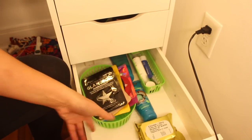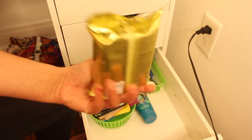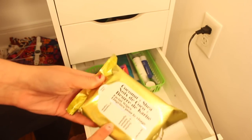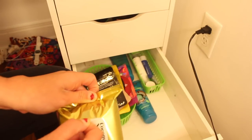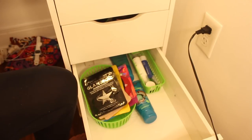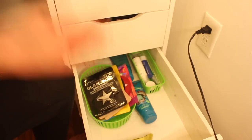Welcome to my face mask slash skincare drawer. I got these makeup wipes for Christmas in my stocking and I just put them in here because I already have two packs. I kind of use these to take off face masks, but they smell like a pool and I love that — I don't know why.